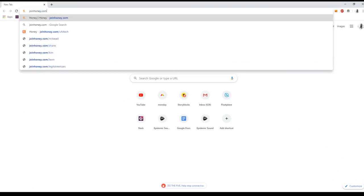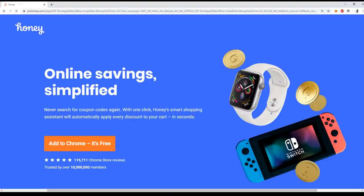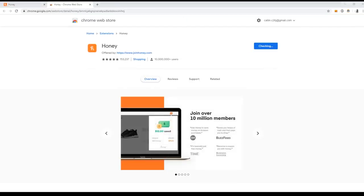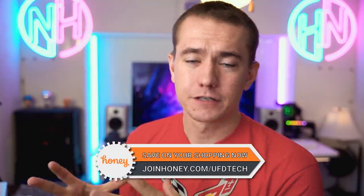So not having Honey is literally passing up free money, and it's free to install — installs in just two clicks. joinhoney.com/UFDTech. Get Honey for free right there, and big thanks to them for sponsoring this video. We couldn't have been able to do this video without Honey, so it would mean the world to me if you could check them out at the link in the video description, sign up for Honey, and help us potentially do more of this in the future.